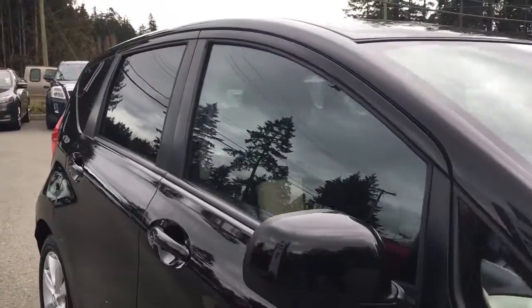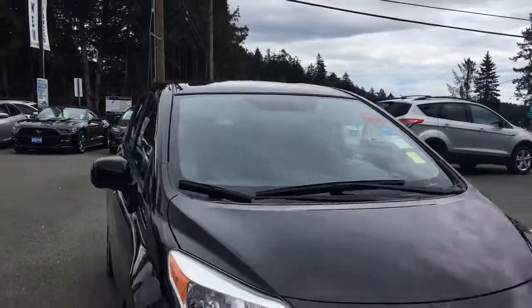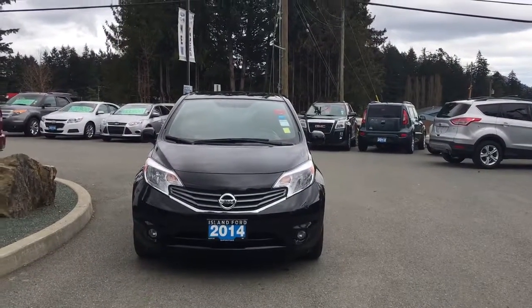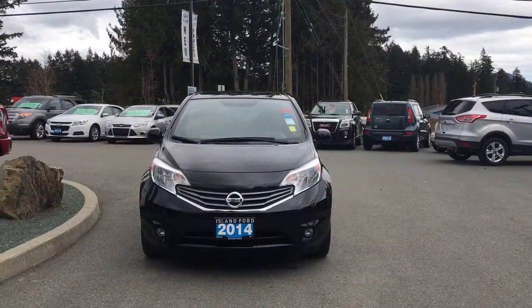Privacy glass in the back windows, heated and powered side view mirrors, halogen headlights, fog lights — and so many more reasons to visit us at Island Ford Superstore, BC's number one rated Ford dealer.